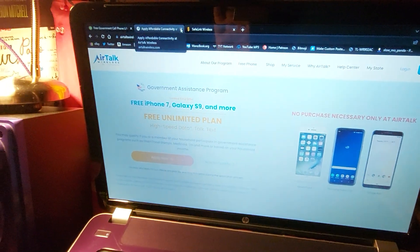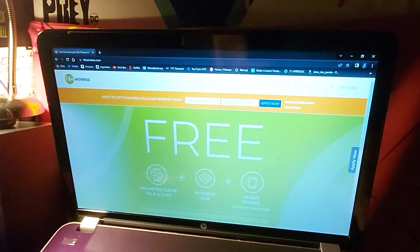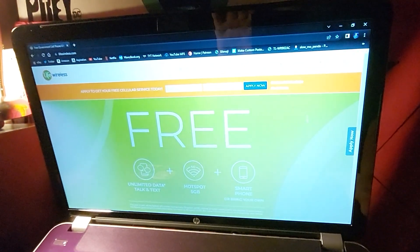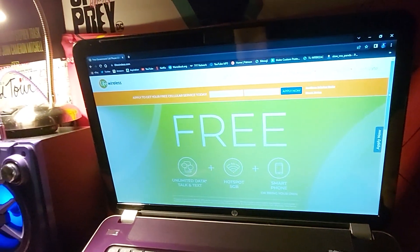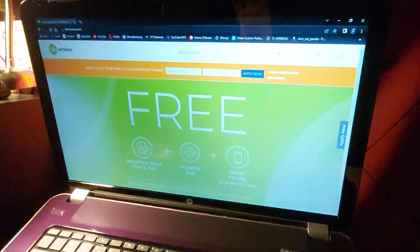The one I ended up using is Life Wireless, because it was a really quick application compared to the others. They don't let you pick a phone — they just send you one. It's only $5 shipping and they send it in like two days, because I got mine in about two days after they charged me for shipping. I have no ability to say what the service is like yet because I'm just doing the unboxing.